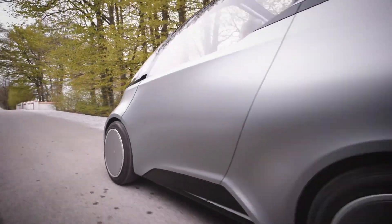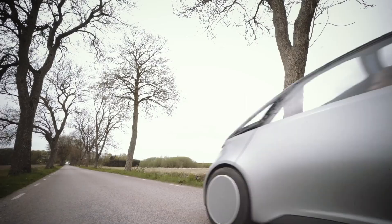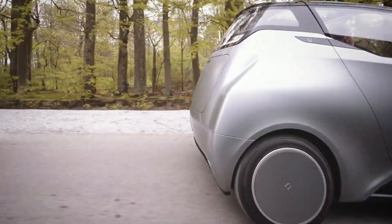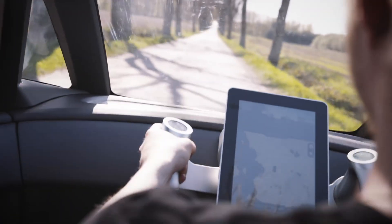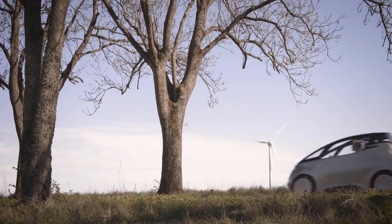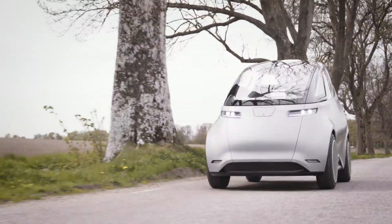With its streamlined, minimalist design, the Unity One combines advanced energy efficiency with sustainability. This eco-friendly vehicle is more than just a smart transportation solution — it's a stylish statement for drivers committed to reducing their environmental footprint while enjoying an exhilarating urban driving experience.